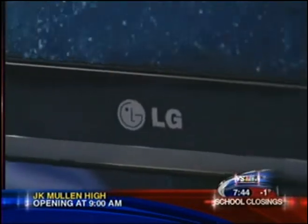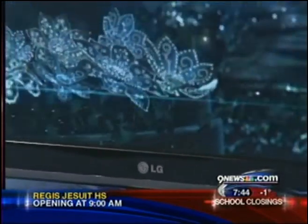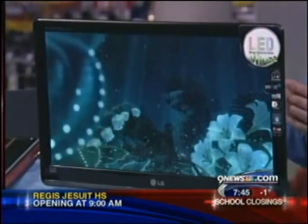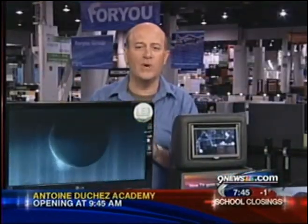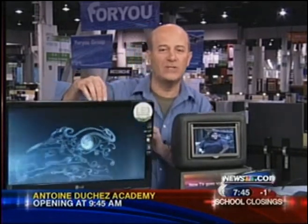Staying with monitors, this is from LG Electronics and this is their E50 series. What's cool about this — we see so much video on the web these days — this monitor is designed to take that low quality web video and bump it up and make it look better. It also has a dual web feature so it can optimize window size if you're looking at multiple pages at once. And it's super thin, less than three quarters of an inch thick, fits anywhere.